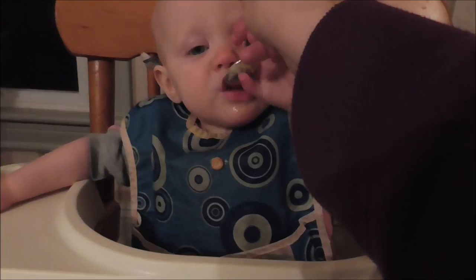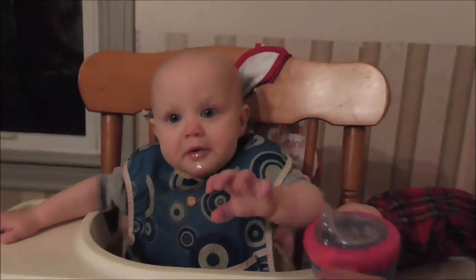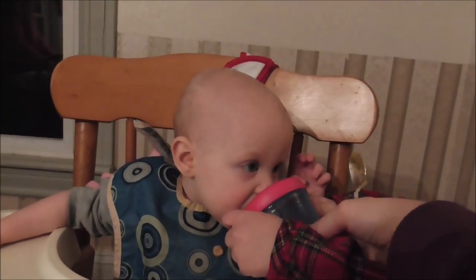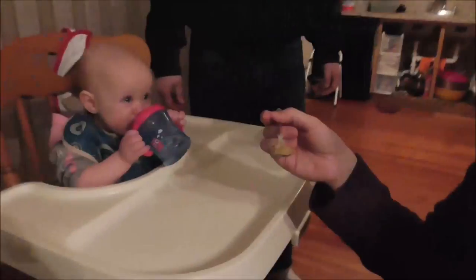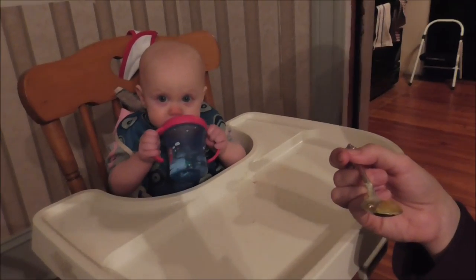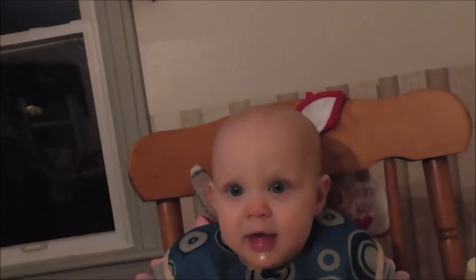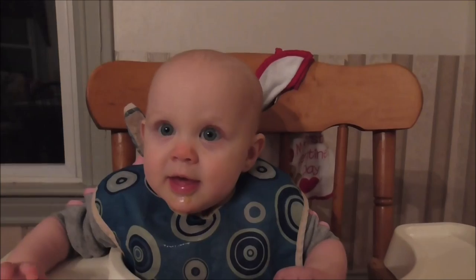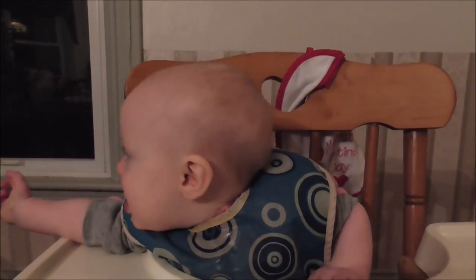What is Gracie eating? Pea soup. And I'm using my new sippy cup - I tip it up a little bit more for her. She's doing really well with it. She's making a mess, but that's what babies do. She has a new word - she likes to say 'all done.' Can you say all done? Good job.